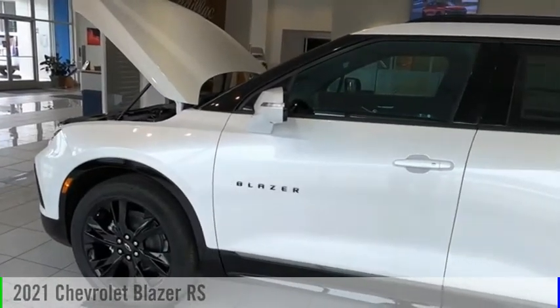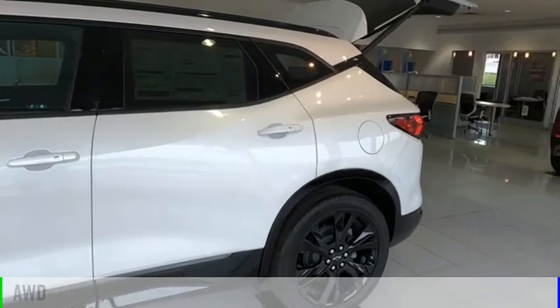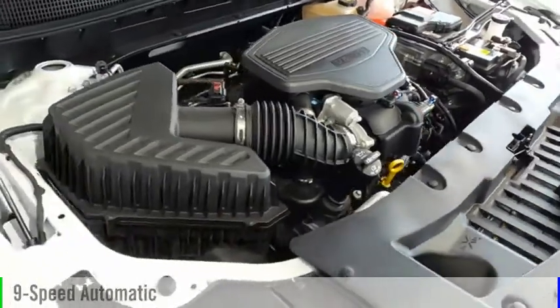We are pleased to show you the 2021 Blazer. This vehicle is powered by an all-wheel drive, 6-cylinder, 3.6-liter engine, and comes with a 9-speed automatic transmission.